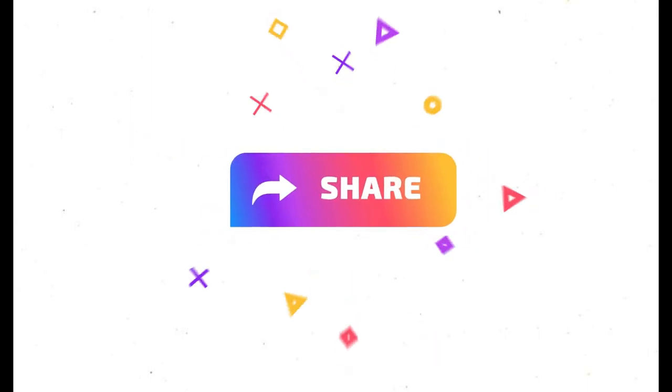Bye guys, don't forget to subscribe to my channel and turn on the bell icon, give a like to this video, share it with your friends, and stay home. Stay safe!